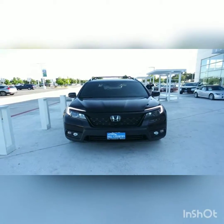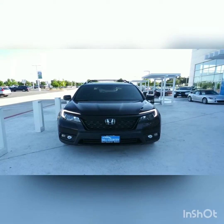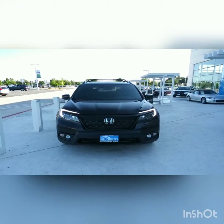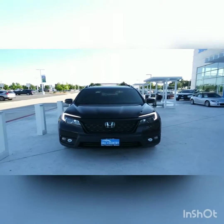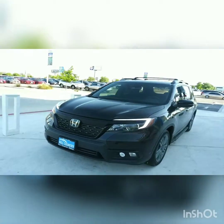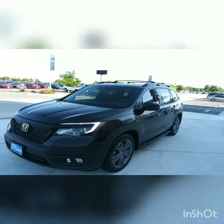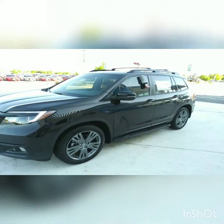My name is Richard Honeycutt here at Hill Country Honda, sharing this short video of the Honda Passport EXL 2019. I hope you enjoy this video. My contact information is 210-574-8249. Feel free to give me a call at any time, set up an appointment via text, or just come in and ask for Richard Honeycutt at Hill Country Honda. Looking forward to hearing from you.